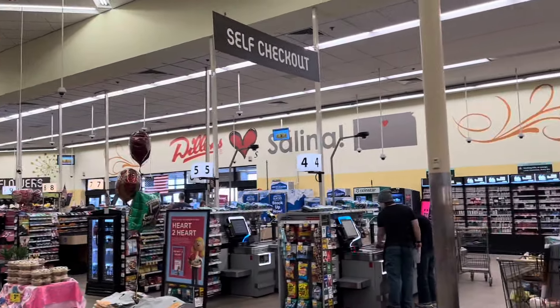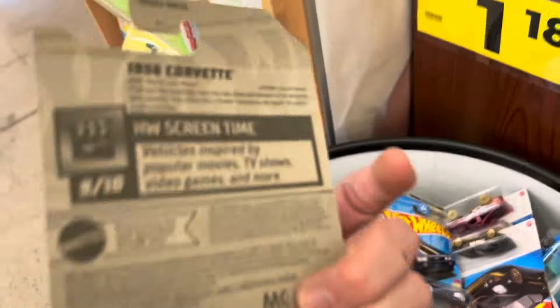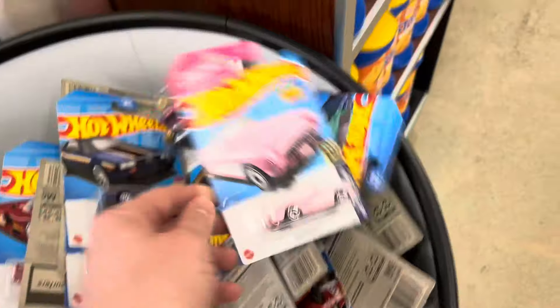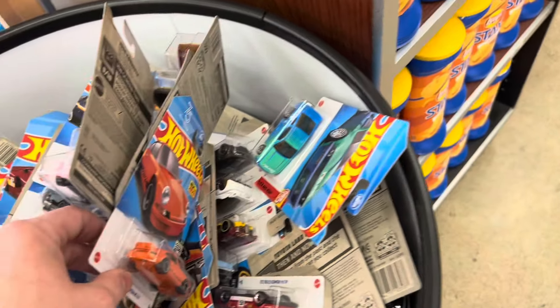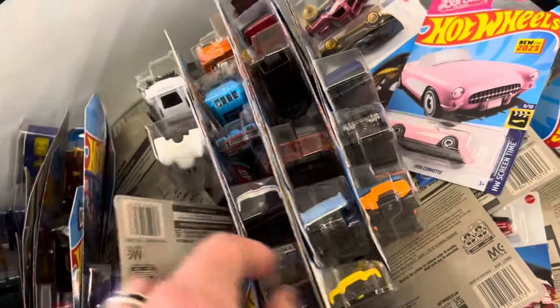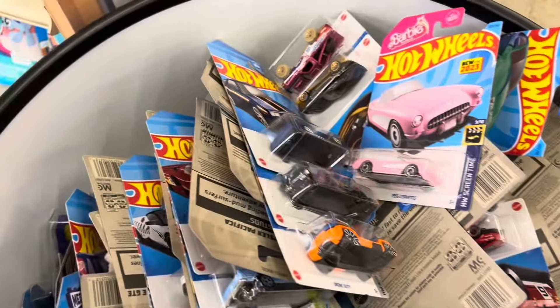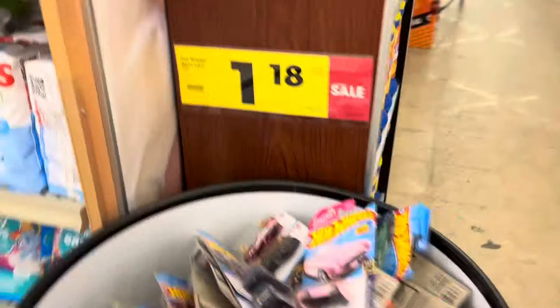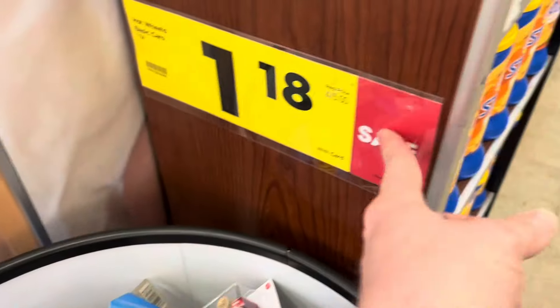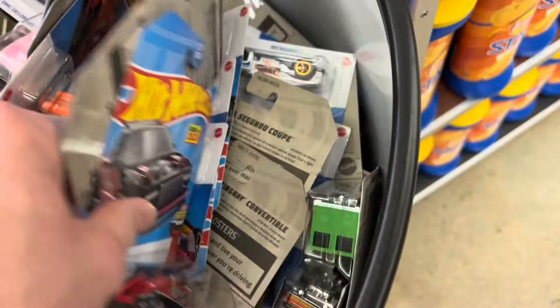We're over here at Dillon's in Salina and we're going to check the dump bins. We do have fresh cars here in the dump bins. I see pink Barbie — pink Barbie is L case. More L cases going around. It's going to be some good hunting. Looks like we've got a couple of cases here. I'll go ahead and dig through this bin. The cars are normal price — four for five. I guess maybe that's a sale.